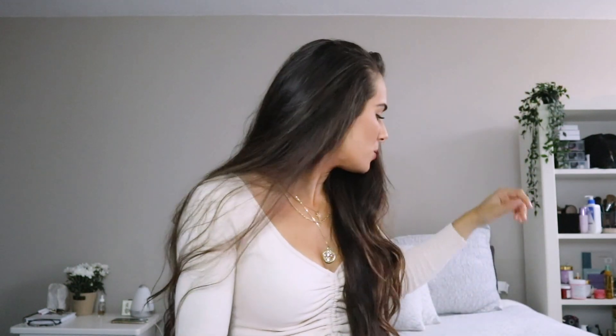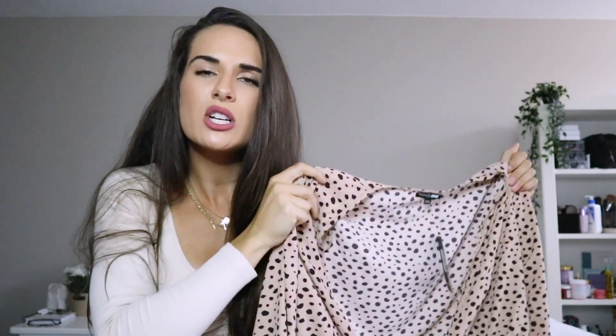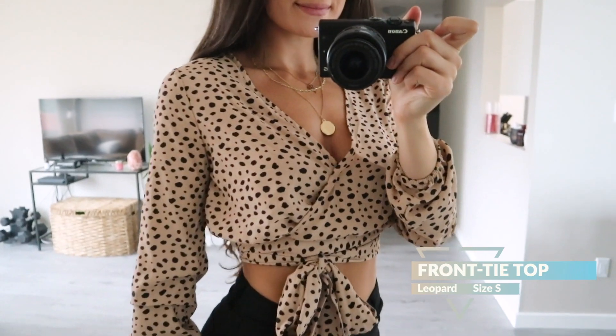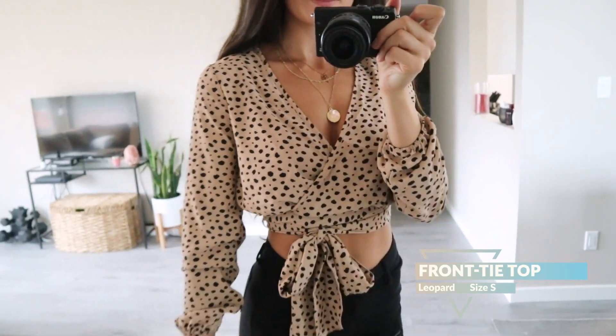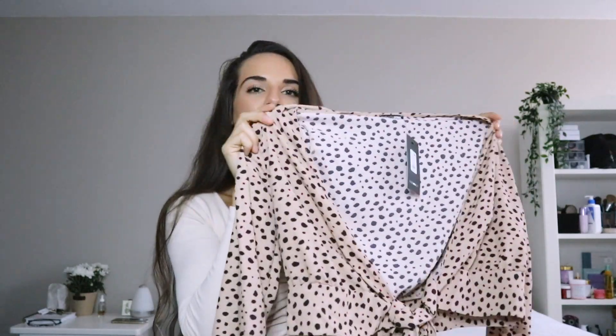Moving on to the next top — this one looks really strange when I hold it up but trust me it looks so cute when it's on. It's kind of like a leopard print. If you've been following me for a while, you know how obsessed I am with animal prints right now — I can't stop buying things that are animal print. So as soon as I saw this shirt I was like, hello, into the cart.